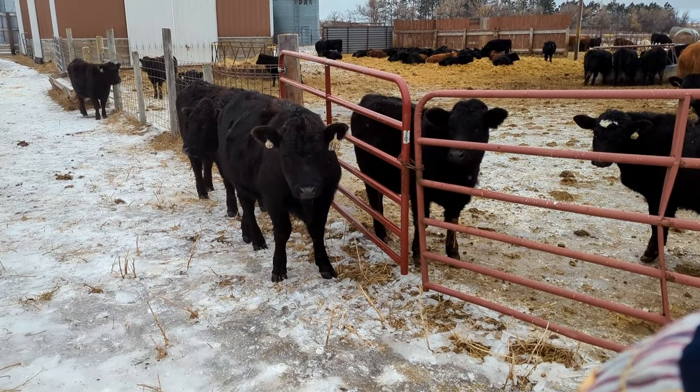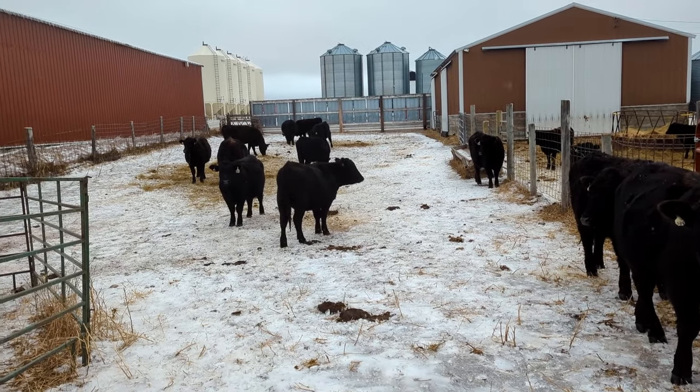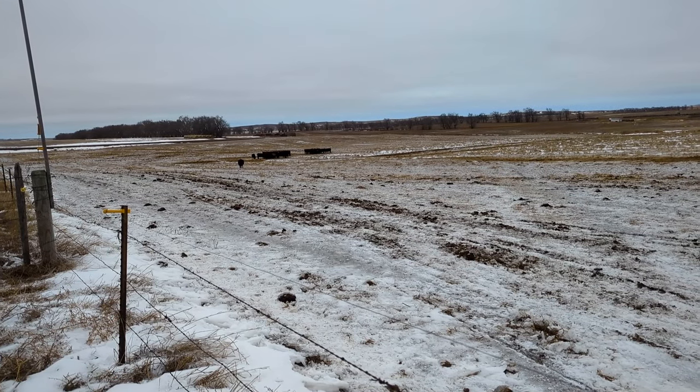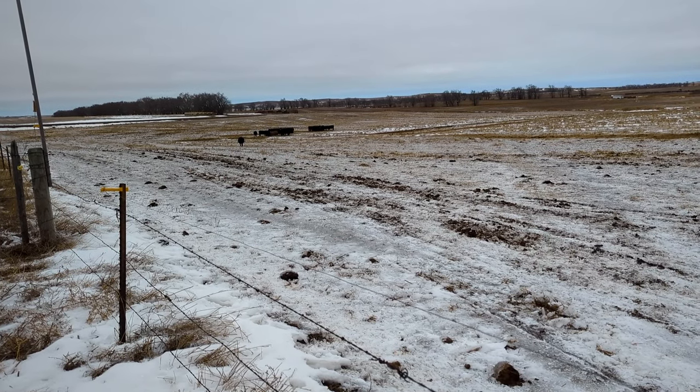Pretty, pretty nice group. It's so quiet - no wind. When there's no wind out, a person notices it around here, it's so rare. Pretty weird seeing 25 less head out here - looks empty.